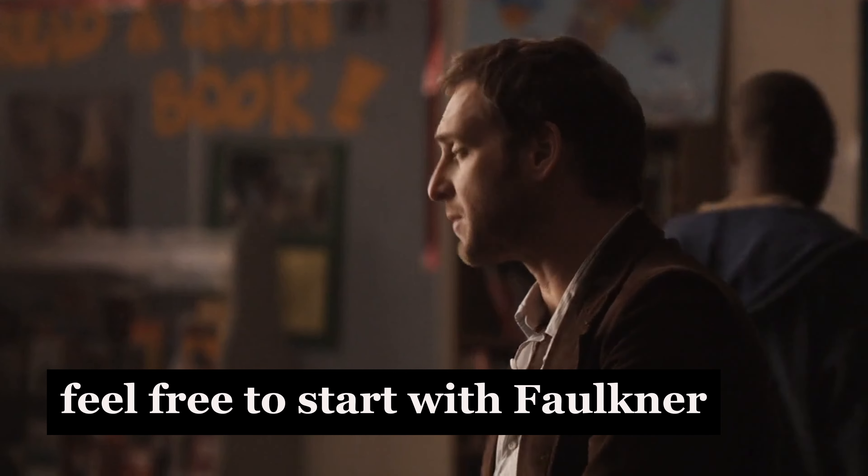For those of you who've finished Jane Austen, feel free to start with Faulkner. Otherwise, read, read, read.